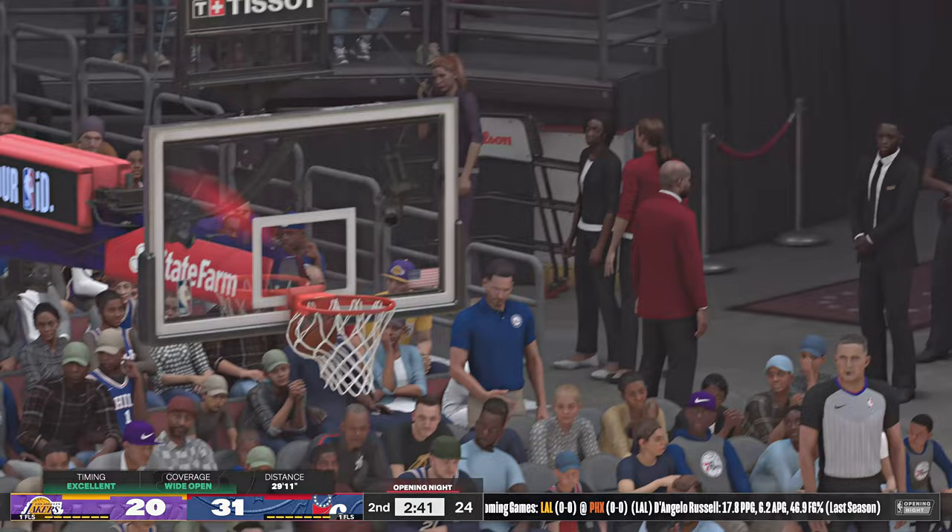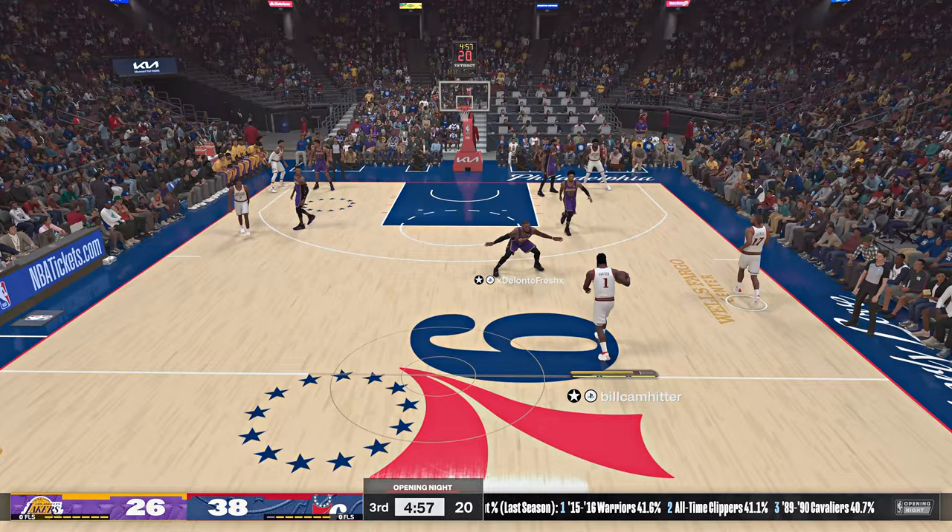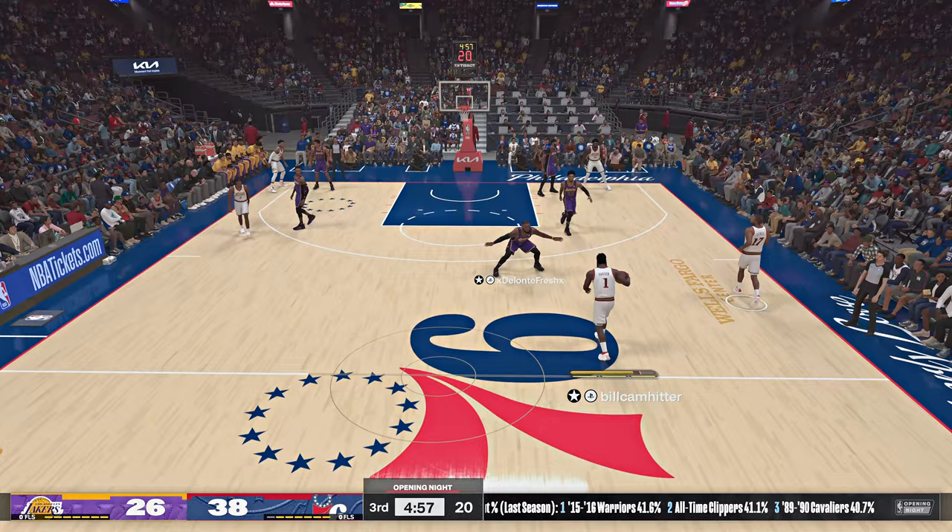Harden draws the double from deep three-point land — an absolute bomb from three-point range. Let's find out if the next two quarters are any different from the first two. So far it has been a runaway. And Harden launches it from deep — sinks it. What range from outside.